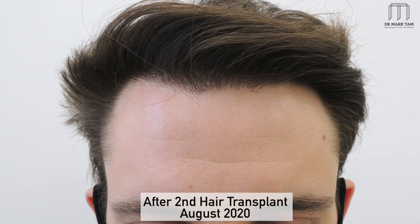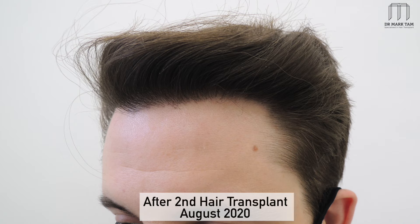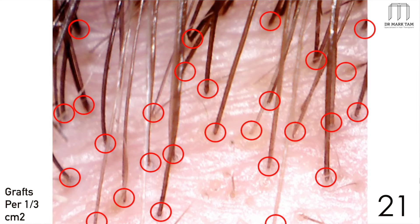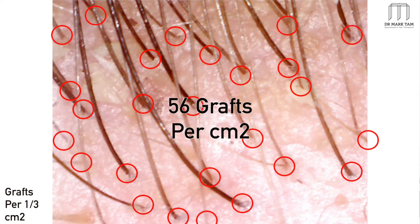A significant amount of them are single hair follicles, so we could place them in between his existing hair. To achieve this degree of density is remarkable — it really is ultra high density, achieved over two treatments. We were able to build on his first hair transplant treatment with the confidence that these anti-hair loss medications and treatments are effective and that he can continue on.